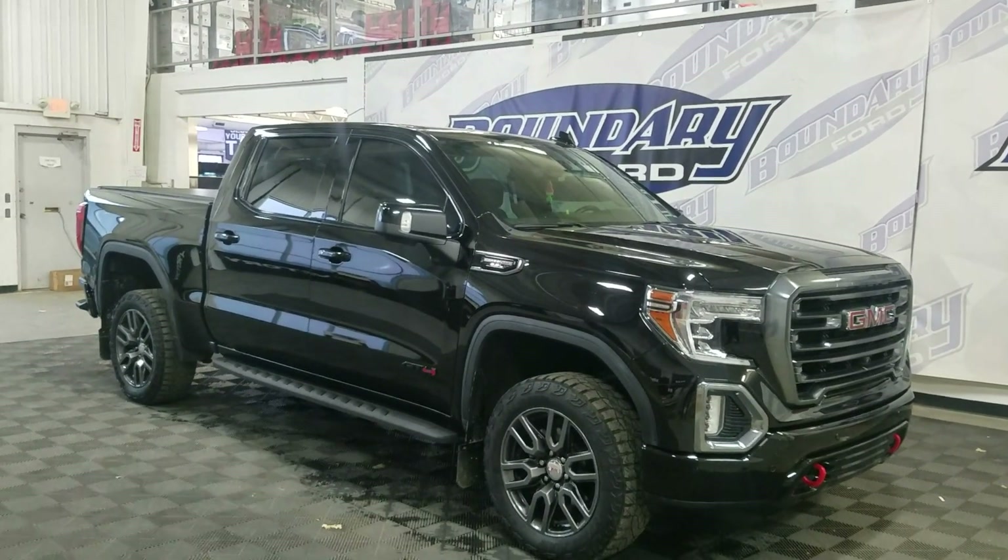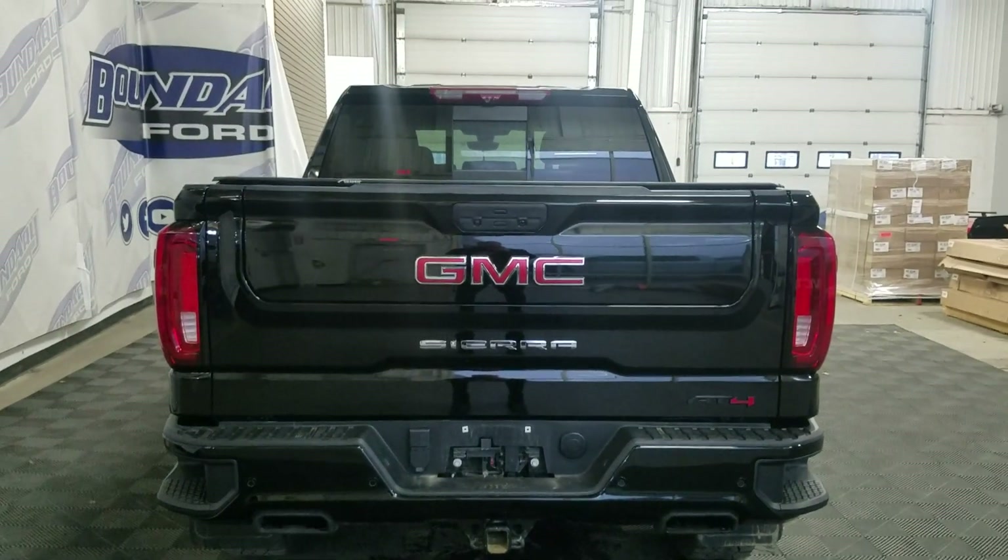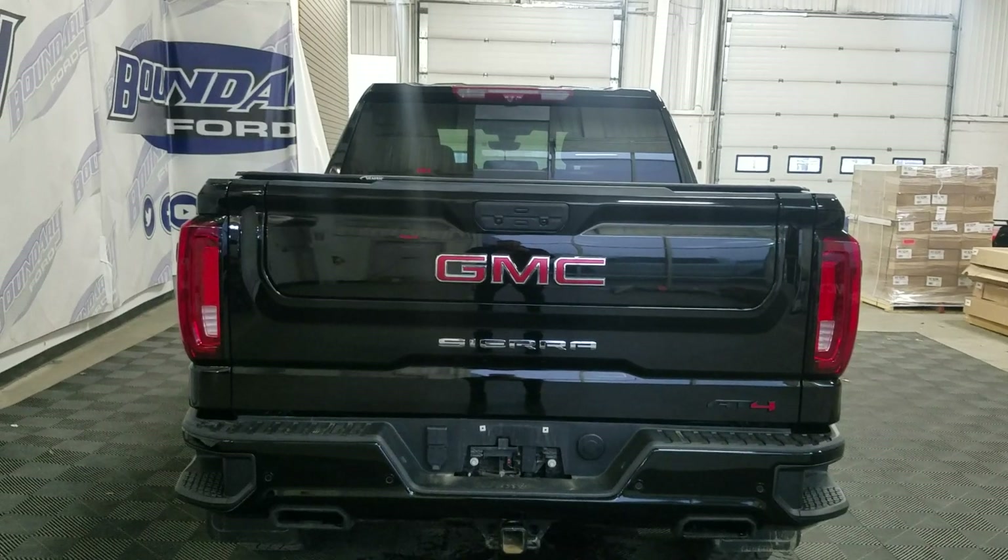This 2022 Sierra 1500 also comes with remote start as well as an engine block heater. At the rear we have a power-lift tailgate as well as a rear camera with reverse sensing systems.